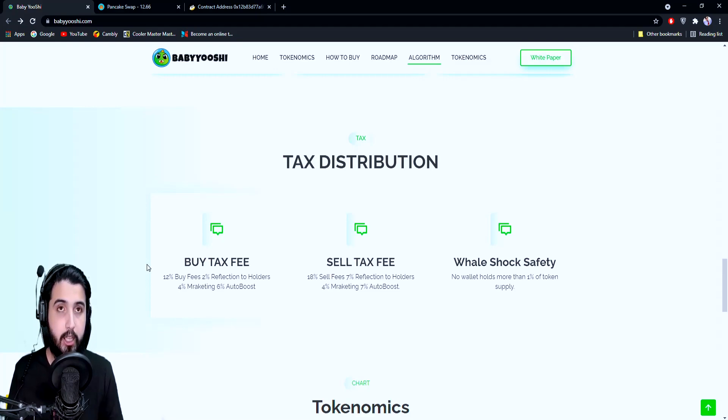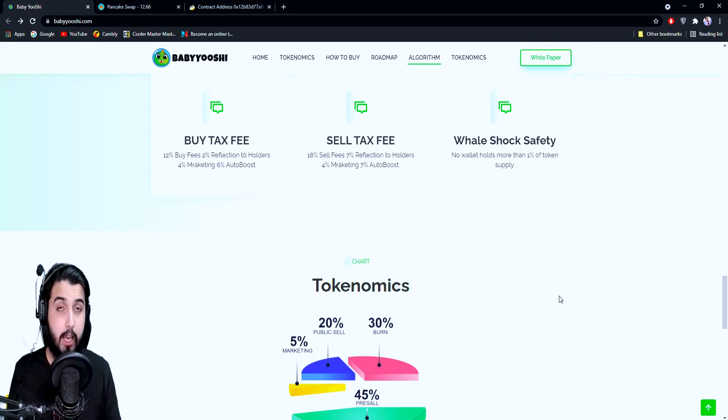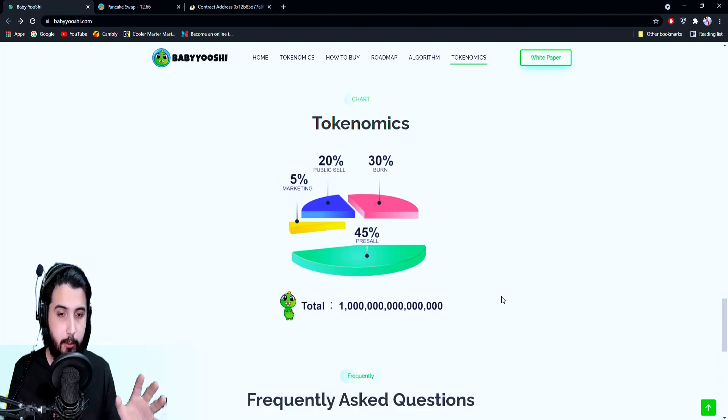I think this is a pretty good mechanism and it's going to work out well — I've seen other projects that applied similar mechanisms and it worked really well for them. About the anti-whale safety system: they have put a cap that you cannot hold more than 1% of the total supply, so whales cannot have any control and cannot crash the project. They've done a lot to ensure the safety of people's assets, to ensure they make profit, and to ensure the value of the coin does not drop.